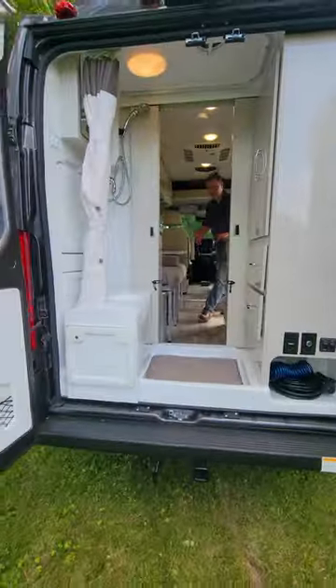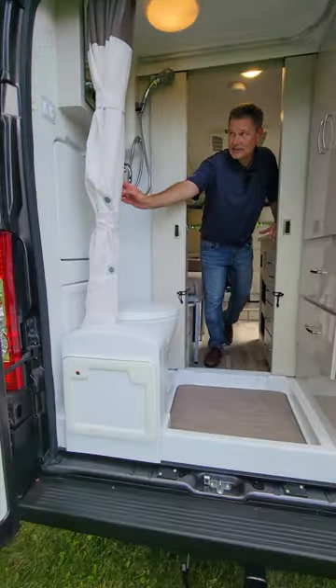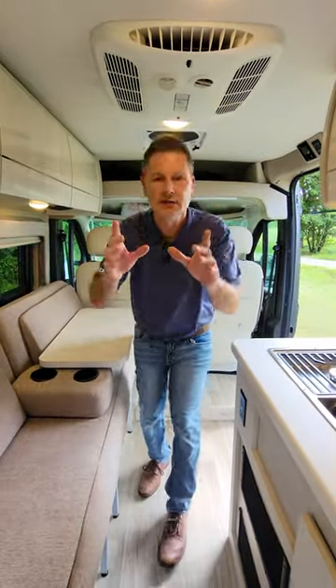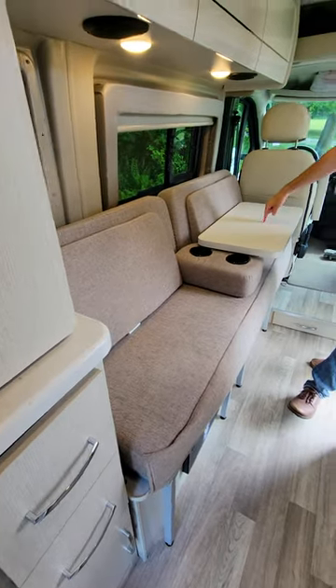Out here in the wet bath you have a closet, cassette toilet, sink, and shower — you can do it all in here, and you don't have to keep the doors open unless that's what you're into. No judgment! As we look at our sofa area and table right here — eat here, work here.